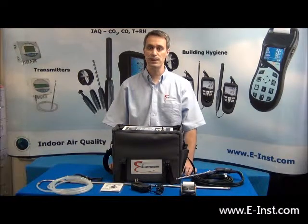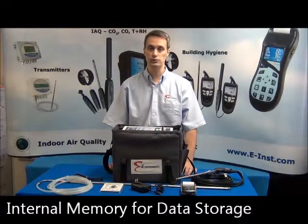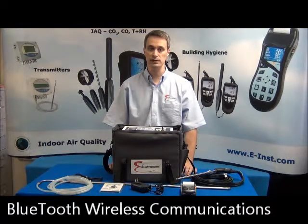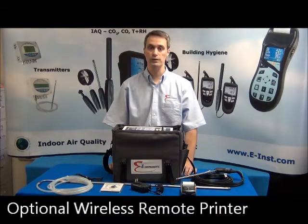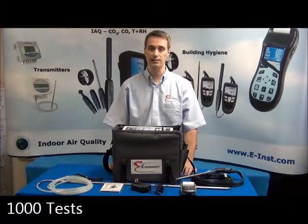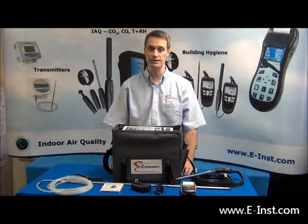For data display and management, the E8500 has a backlit LCD display, internal memory for data storage, real-time EGAS PC software package with Bluetooth wireless communications, and an optional wireless remote printer. The internal memory can store up to 1,000 tests and can be programmed to automatically save data at set intervals for a given test period.